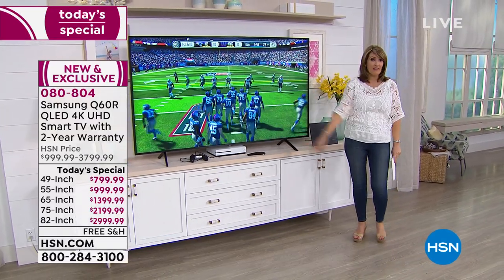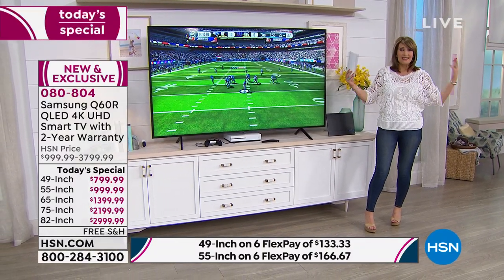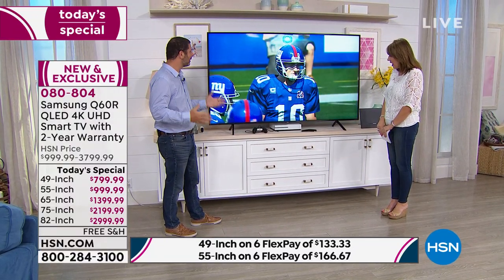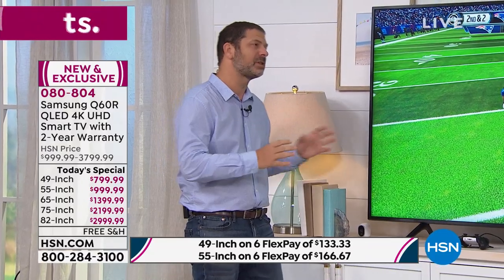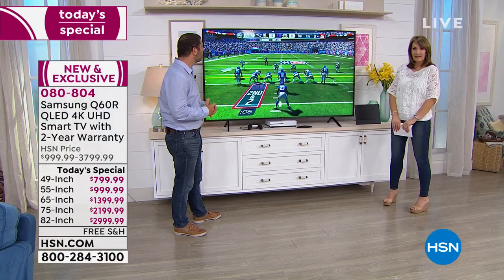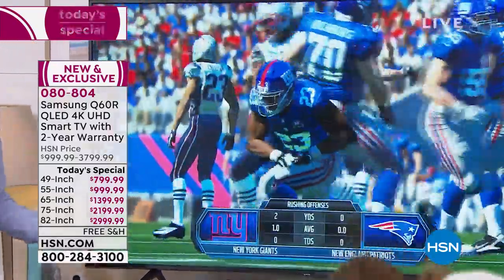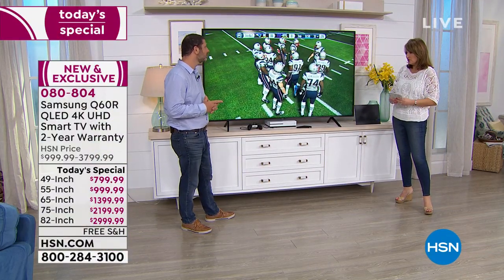Those are the size choices: 82, 75, 65, 55, and 49. Scott Cohen, our Samsung expert, is on hand. This is a video game from an Xbox One. Samsung partnered with Xbox — there's a feature called Game Mode that enhances video games with a special setting just for gaming. It makes it look this real, automatically comes on and off. Your kids get this unfair advantage with low lag time and improved graphics, then when it's time to watch TV, game mode shuts off and you watch Netflix or HBO.